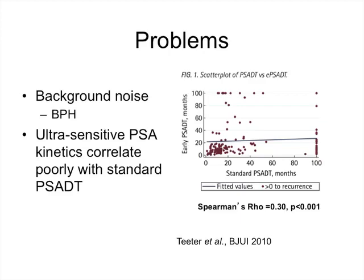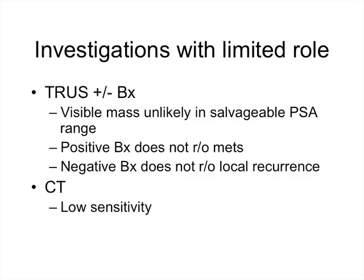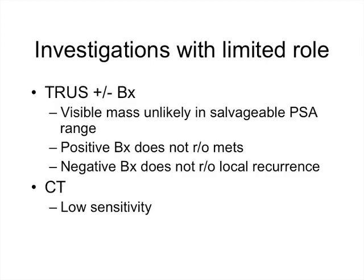Where is the recurrence? The patterns of disease recurrence are based on response to salvage therapy. Local-only recurrence occurs in only about 10 to 30% of patients, combined local and systemic recurrence in about 20 to 30%, and the remainder are distant failures. Investigations with no utility include transrectal biopsy — because a positive biopsy doesn't rule out metastatic disease and a negative biopsy doesn't rule out local recurrence — as well as conventional CT, which has very low sensitivity. The most commonly used investigation clinically is a bone scan.